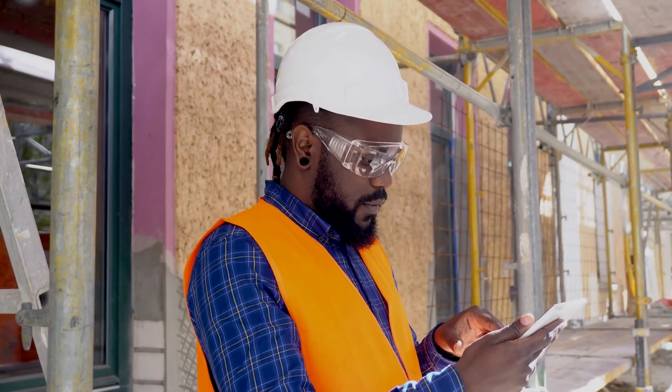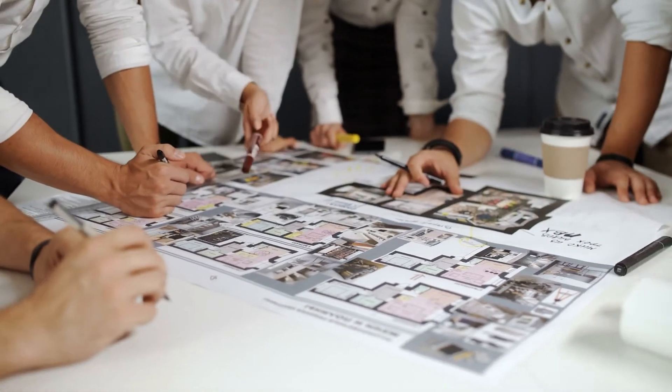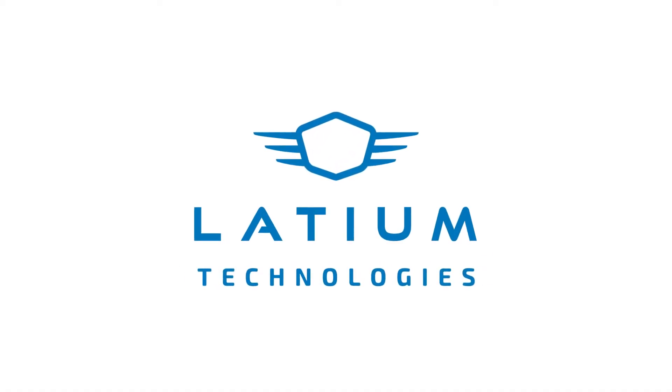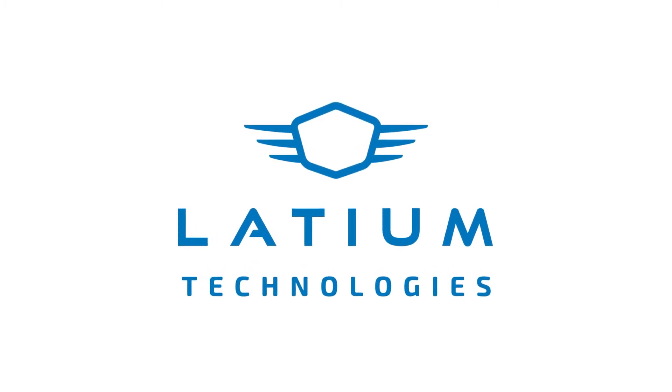JSI continues to deliver a best-in-class solution to increase your project's return on investment, advance schedule, decrease costs, and provide enhanced clarity to major projects. Speak with a Latium Technologies representative today and discover how JSI can bring value to your major projects and operations.